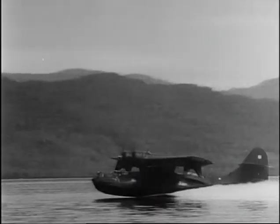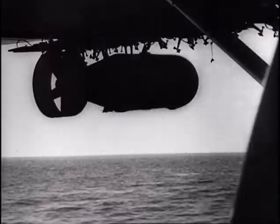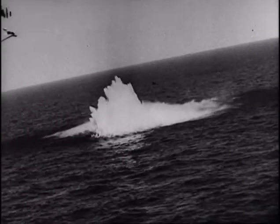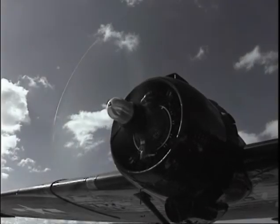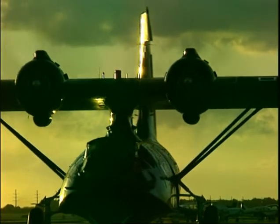That airplane did everything it was asked to do and more. But it also had a darker and more menacing side to its character. In the Atlantic Ocean, Catalinas bombed and sank dozens of German submarines. In the Pacific, black-painted cats flying at night pounced on unsuspecting Japanese ships. Using archive film and colour reenactments, Battle Stations joins the crew of a long-range Catalina as they patrol the dark waters of the ocean and hunt down the enemy.